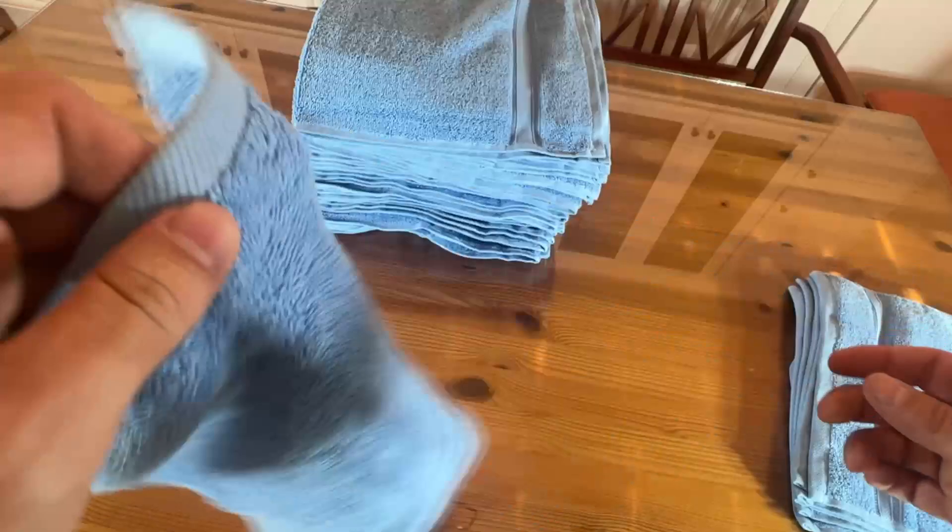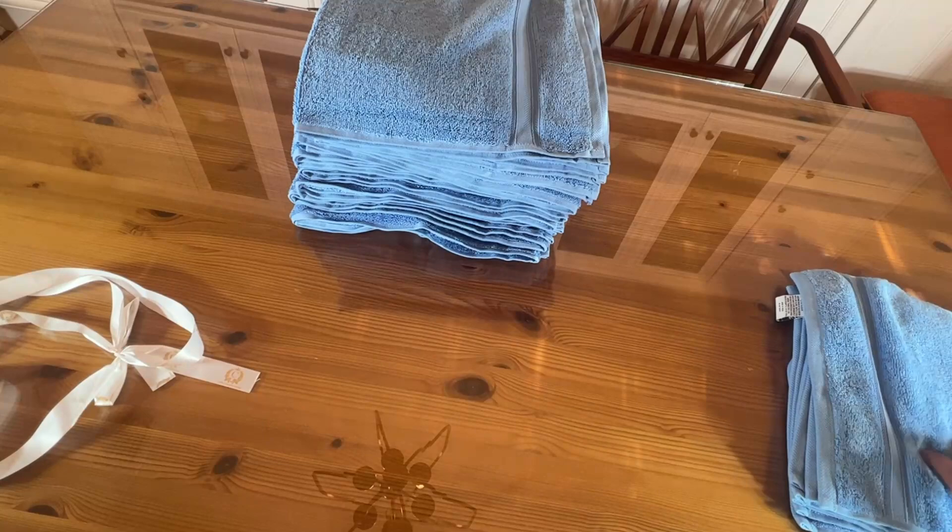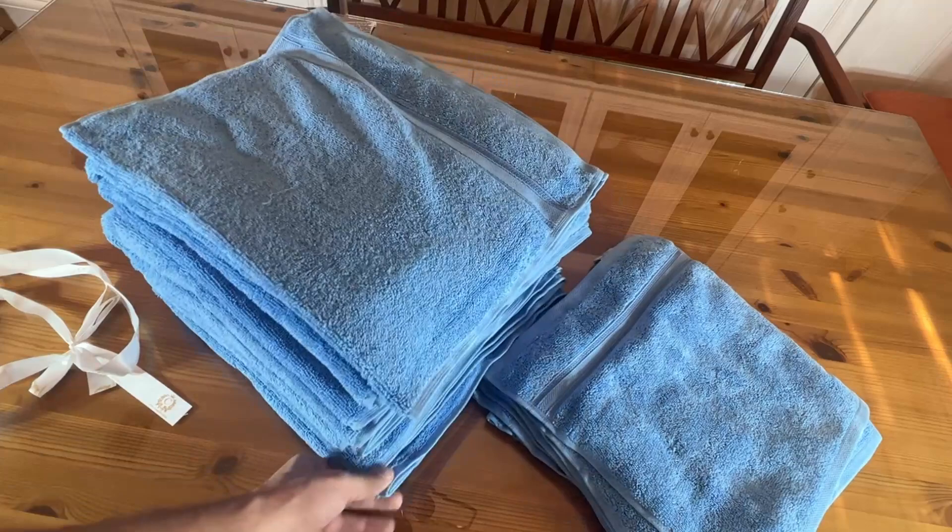Thanks again for watching. My name is Adam from Elite Demonstrations. Don't take my word for it — go ahead, pick it up for yourself. You will not be disappointed. This is a fantastic set of towels and washcloths. Make sure to keep in mind that this is a great gift idea. Thanks again for watching — go ahead and pick them up.